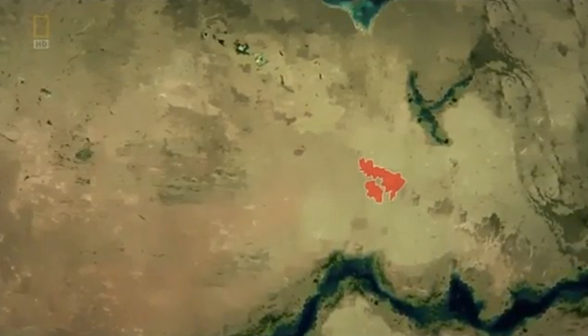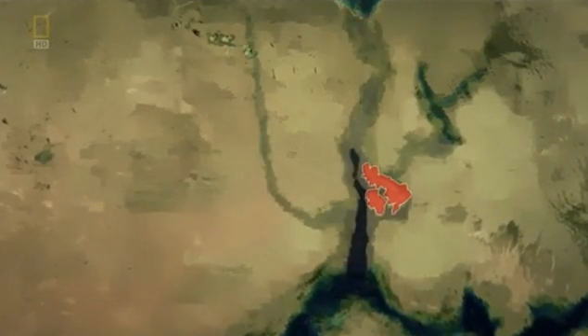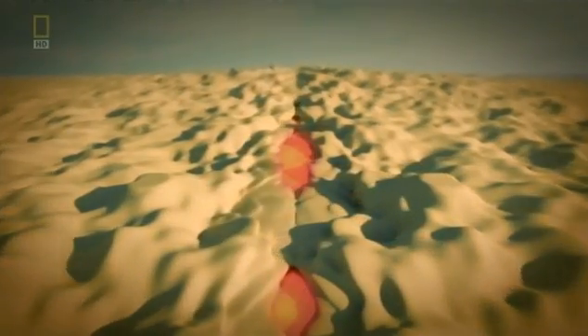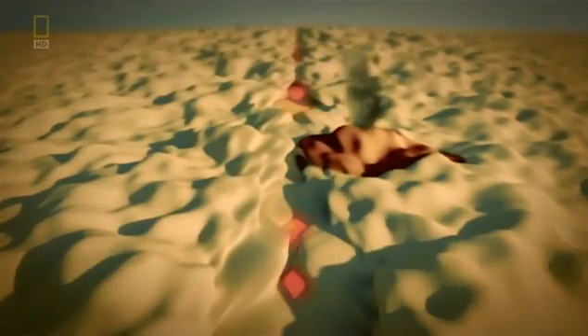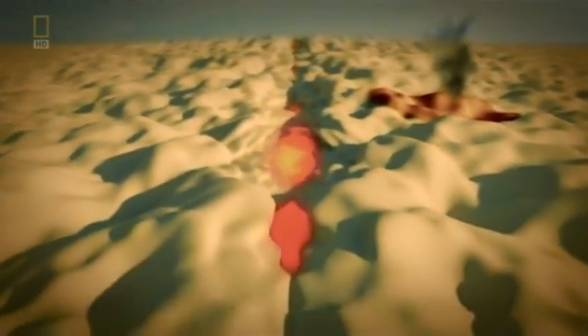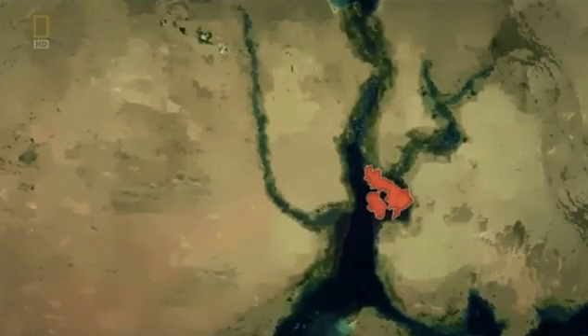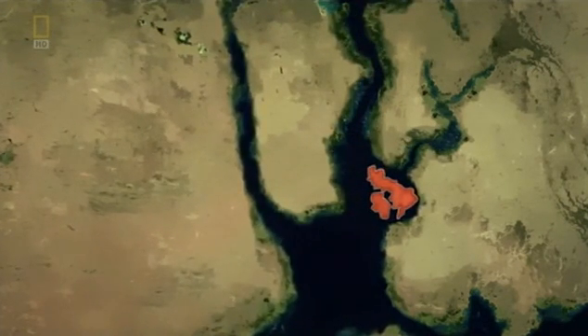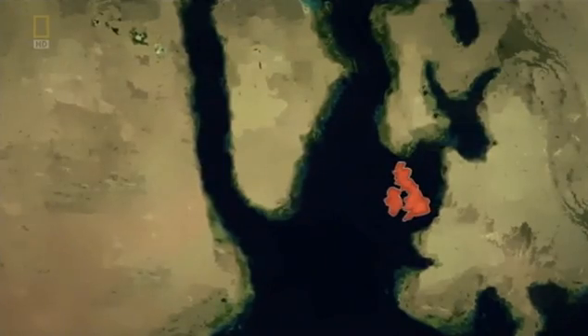60 million years ago, Britain lay trapped between the American and European continents. But then this massive continent began to split apart, when a huge current of molten rock surged upwards from deep inside the earth. It haemorrhaged millions of tonnes of runny lava at the surface, creating the volcanic mountains of Skye. All along the rift, this rising molten rock also spread sideways, creating new sea floor and forcing the giant plates of the earth apart. It pushed the American plate to the west and the European plate and Britain to the east, and the North Atlantic formed in between, creating the distinctive coastline of the British Isles. Over 60 million years, this process has pushed Britain 2,000 miles away from America.